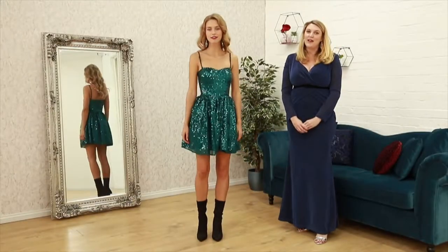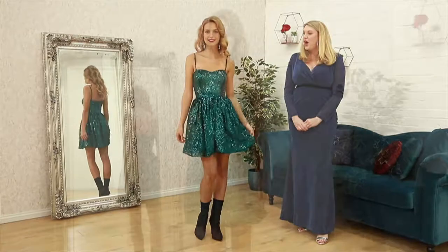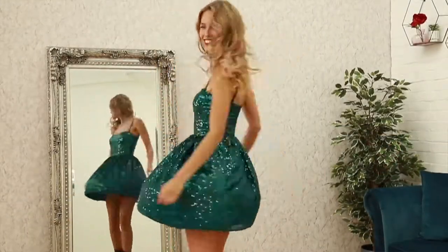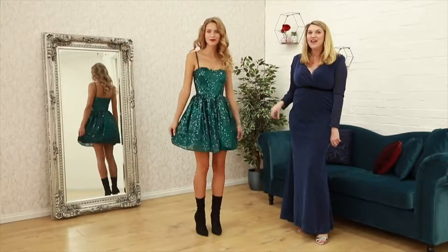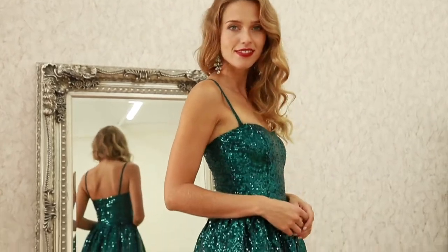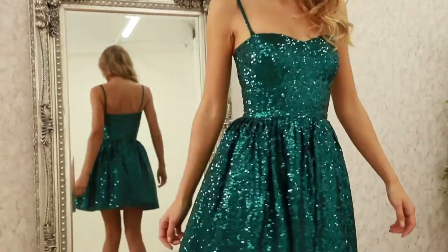Last up in our Stephanie Pratt collection we have picked out this lovely, flirty, playful party piece. This is a lovely skater dress — full-on emerald sequins, so definitely on trend. Lovely spaghetti straps.